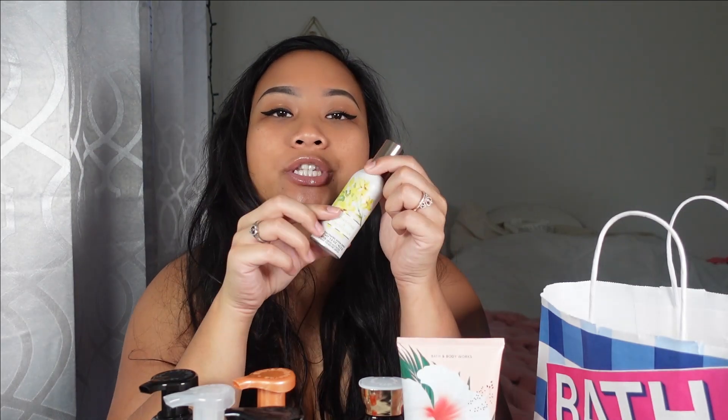I got some room sprays — the Sunshine and Daffodils. I'm definitely going to use this in my car mainly, rather than in my house, because it's a little too small for the house. If I used it at home it would be gone within a few days because I love my house smelling really good.